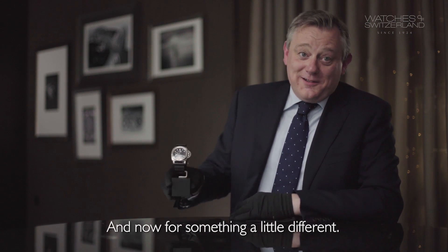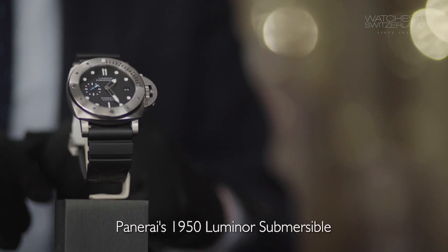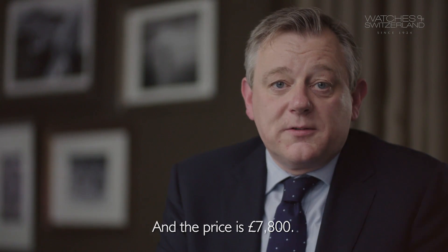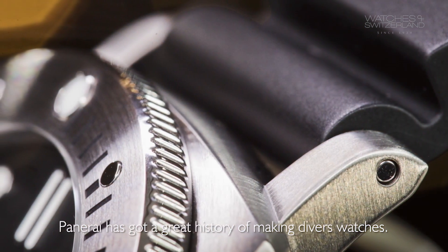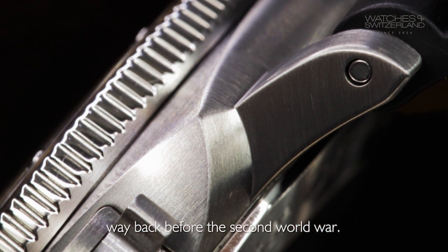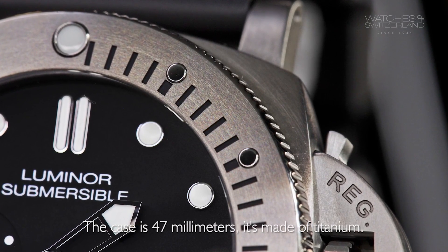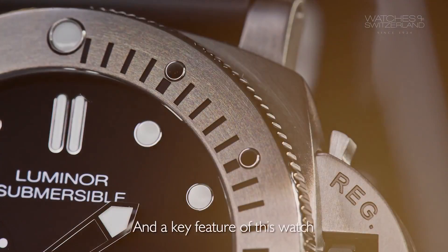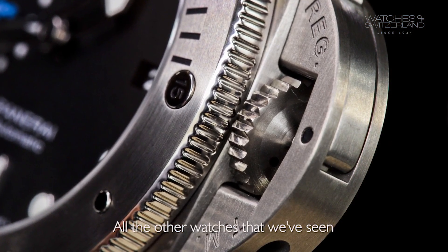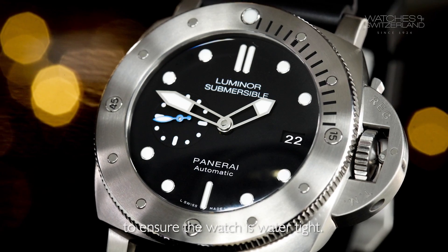And now for something a little different — Panerai's 1950 Luminor Submersible with a three-day power reserve, priced at £7,800. Panerai has a great history of making divers' watches; it made watches for the Italian Navy and their submariners way back before the Second World War. The case is 47mm and made of titanium. A key feature you'll notice is the over-crown protection. While the other watches we've seen have crowns that screw into the case, this has quite a clever mechanism to ensure the watch is watertight.